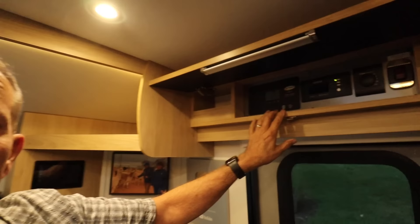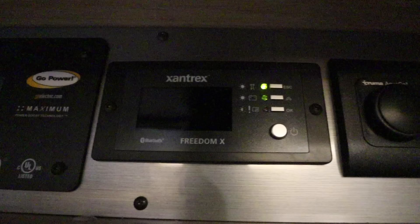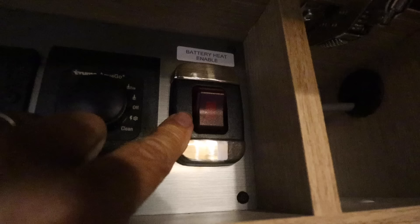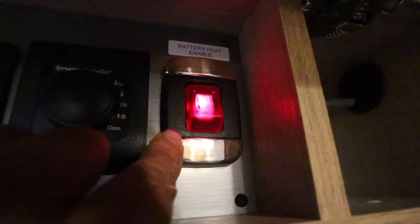Before we get to the galley area, I want to show you the control centers for everything in here. Up over the door is the solar controller. This is the inverter. Right here is the AquaGo Truma hot water heater control — instant hot water. And this is one of the neatest features yet: those lithium batteries don't like cold weather, so this has a heater switch on them. Lithium batteries don't like to charge or discharge when it's cold, and this will warm up those batteries. We do like winter camping, so that's going to be a big plus.